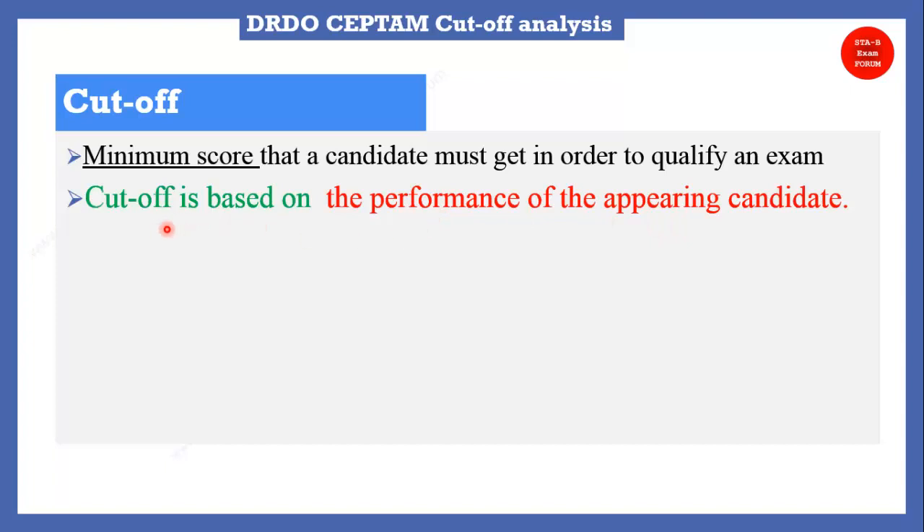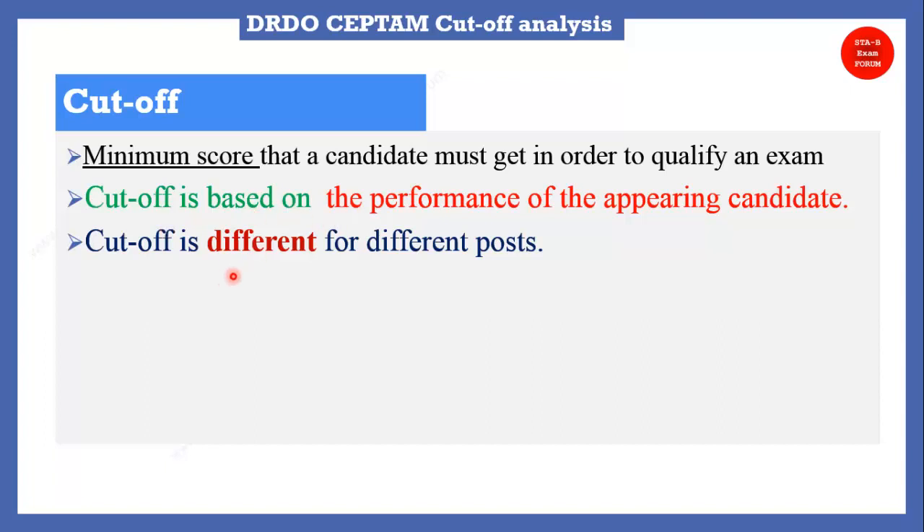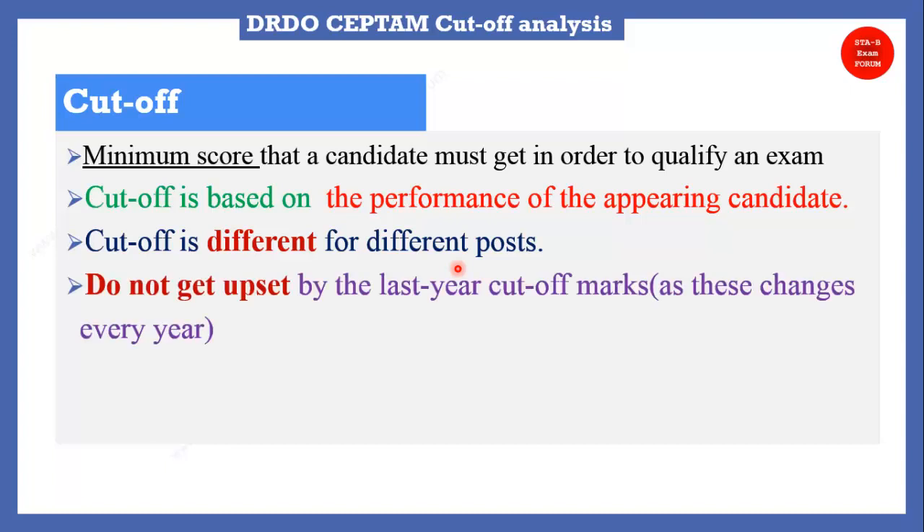Ultimately, the performance of appearing candidates decides the cutoff. One more important point: the cutoff is different for different post codes. If you applied for mechanical engineering it would be different from electronics, chemistry, or physics. Do not get upset by last year's cutoff marks, as this changes every year because the exam level decides all these factors.